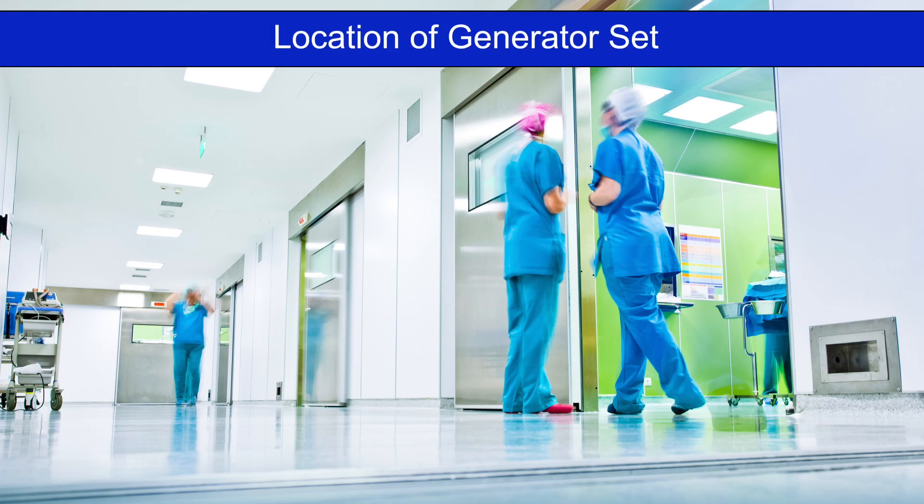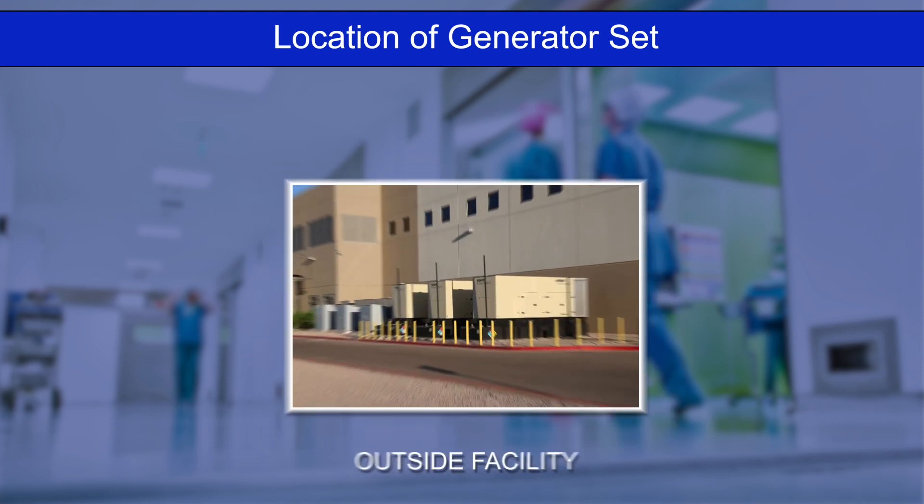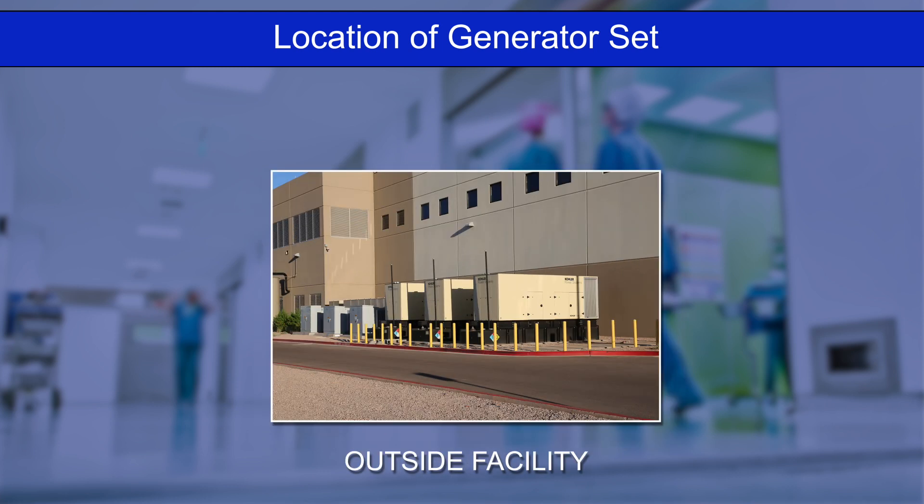The location of the healthcare facility generator will dictate whether the unit is supplied in an open or closed configuration — whether supplied in an open configuration for installing within the building, or fully self-contained in an enclosure for outside installation.